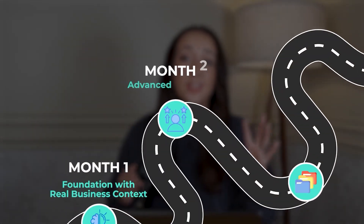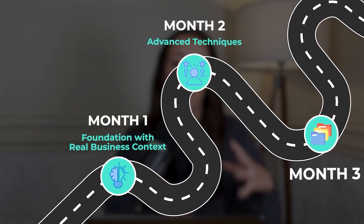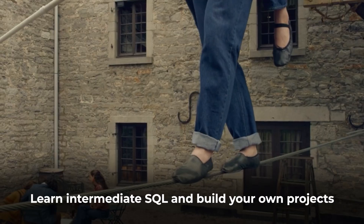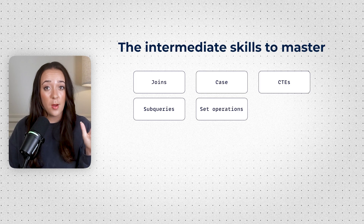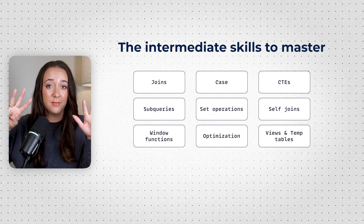The second phase of learning SQL is what's going to separate you from other candidates — because a lot of people will do step one, learn the basics, do a few business problems, and stop there. You're going to take it further and learn intermediate SQL and build your own projects. The intermediate skills you need to master are: joins, Case, CTEs, subqueries, set operations, self joins, window functions, optimization, and views and temp tables.